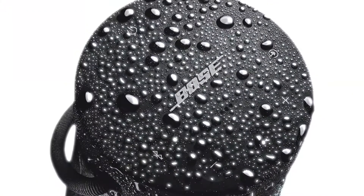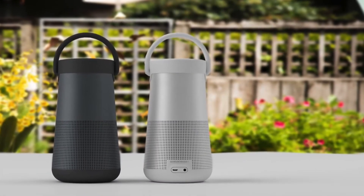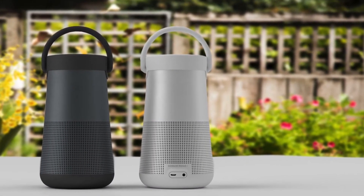To conclude, for a Bluetooth speaker with such a small size, the Bose SoundLink Revolve Plus certainly has the best audio experience possible, and it's one we'd highly recommend.